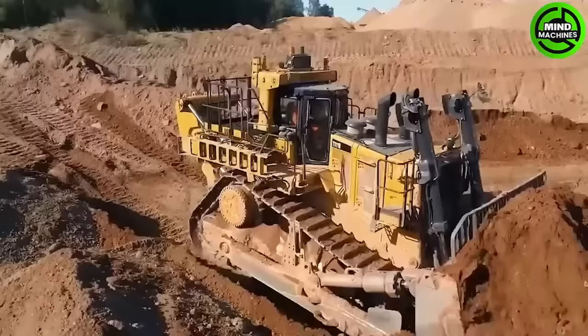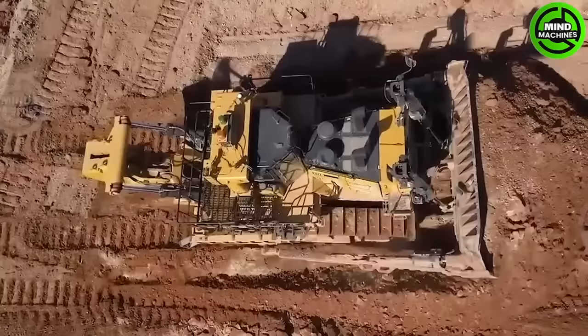Caterpillar Heavy Machinery is indeed one of the most productive and widely used worldwide, primarily because of its excellent balance.